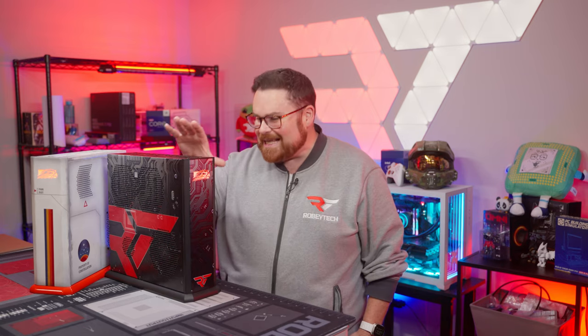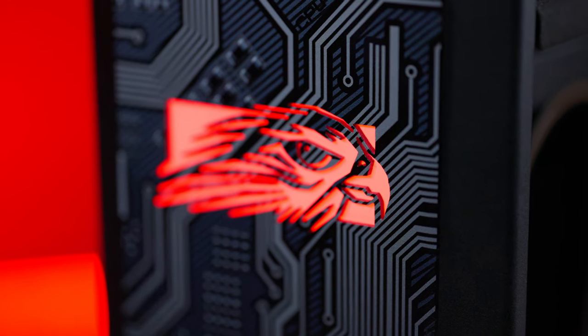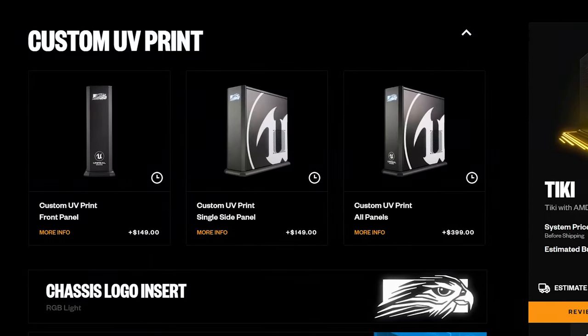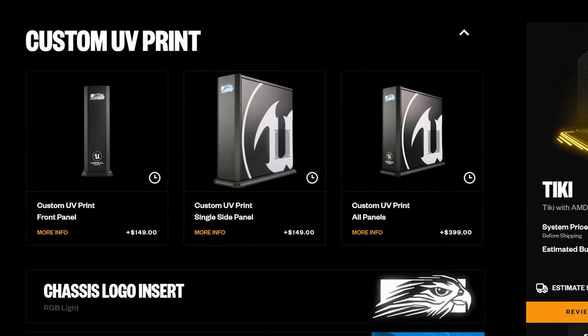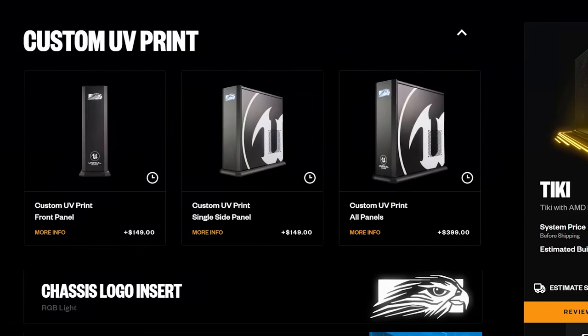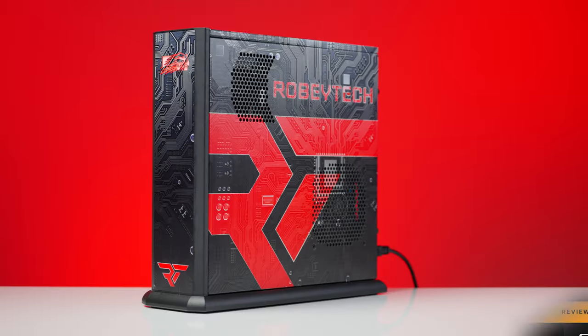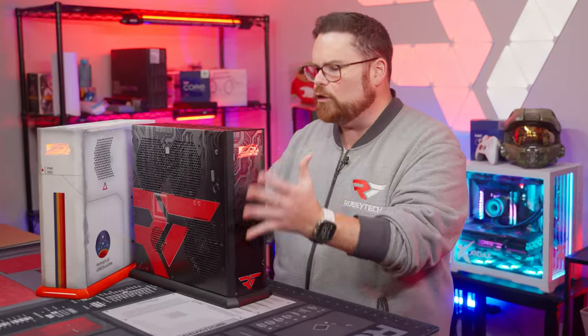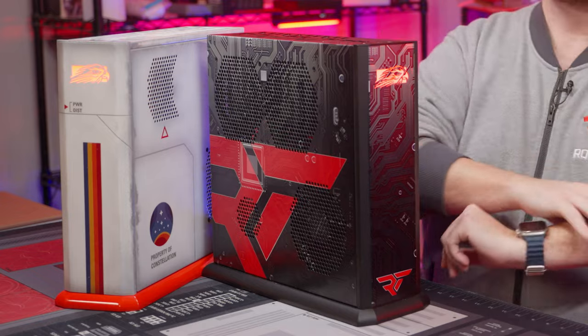We also have to talk about the utterly insane UV print jobs Falcon Northwest can do for their PC cases and laptops. As you are configuring a system, you have the option to customize a single panel, the front panel, or the entire thing. The quality of it is just out of this world. I cannot tell you how many times people have stopped just to look at how epic the print on this is.